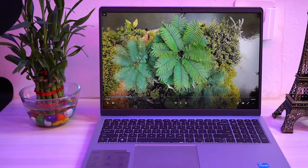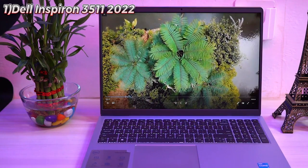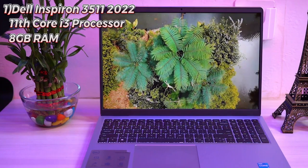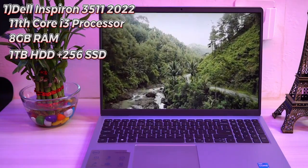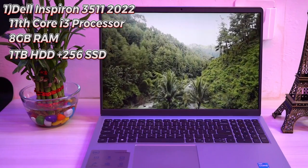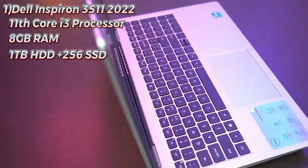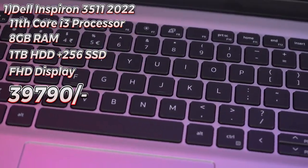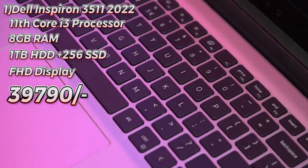Here is a list of laptops you can buy right now. During the Christmas and holiday season, look for discounts as companies launch new products. First on the list is the Dell Inspiron 3511: Core i3 11th gen, 8 GB RAM, 1 TB + 256 GB NVMe M.2 SSD, FHD panel — perfect if you're under a budget of ₹40,000.